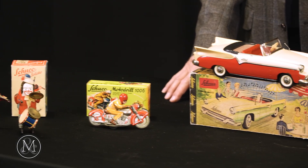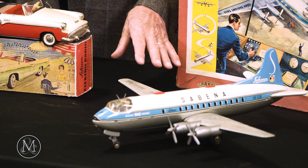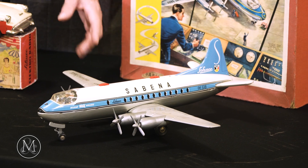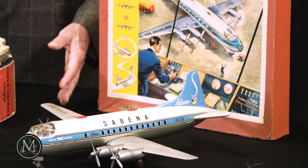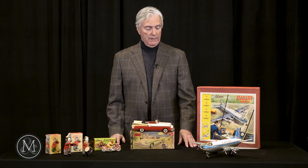On my left is the Electro variant 5600, made 1957 to 1968, in a number of different airline variations, including Swiss Air, Sabena — which you see here — Pan American, Lufthansa, and KLM. A very, very popular toy, battery operated.